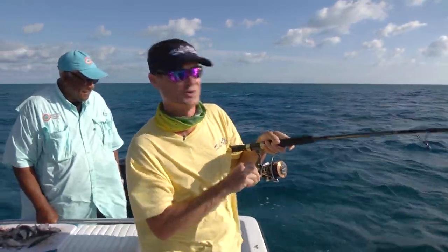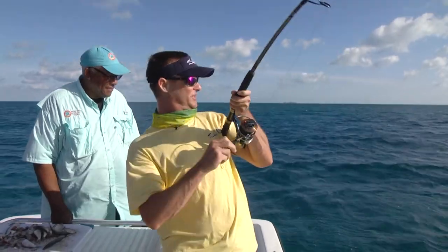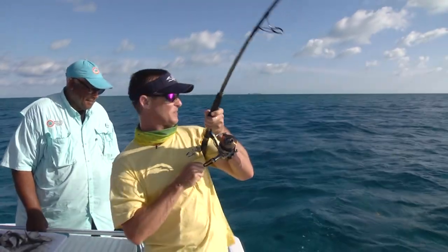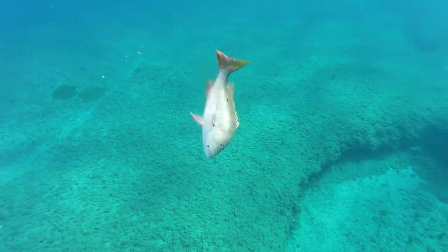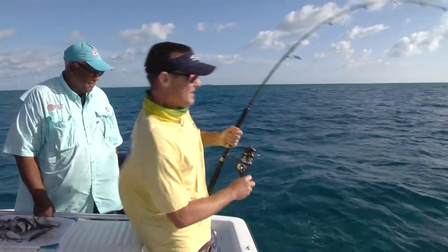Welcome back to another episode of Living the Dream. Today we're out here in West End of Grand Bahama with Keith of West End Ecotours, and we are on some fish. This is my first line in the water. I just set it in the rod holder and turned around and got one running.